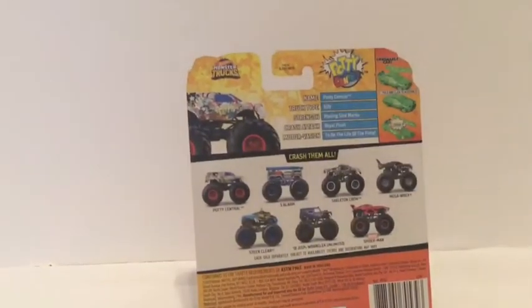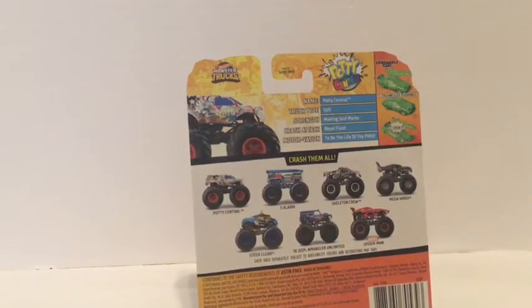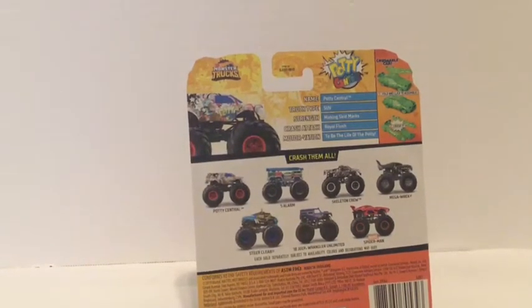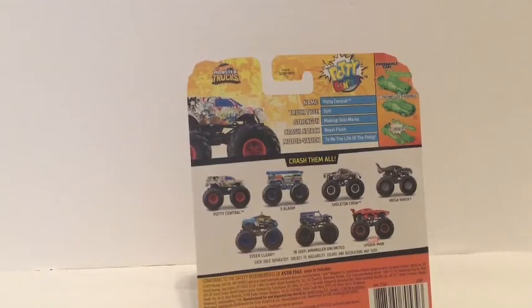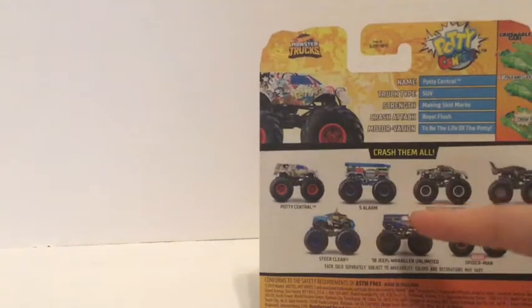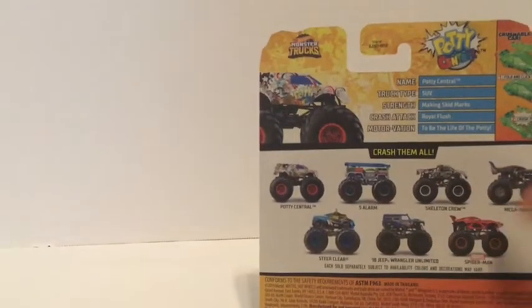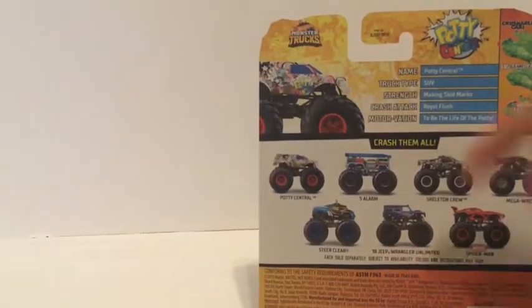Here's the front of the box showing off the truck. We flip it around to the back and we have the stats: name, Potty Central; truck type, SUV; strengths, making skid marks; crush tag, royal flush; motivation is to be the life of the potty. Here are the other trucks in this lineup: Potty Central, a new color 5 Alarm, and a new color of Skeleton Crew — these are all redos except the 18 Jeep Wrangler Unlimited.